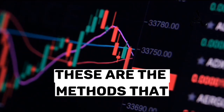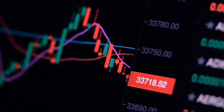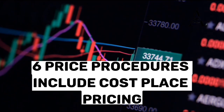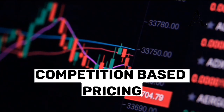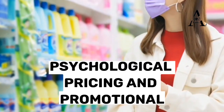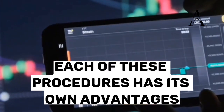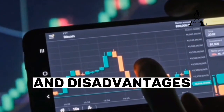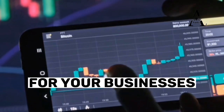These are the methods that companies use to set their prices. The six price procedures include cost-based pricing, value-based pricing, competition-based pricing, dynamic pricing, psychological pricing, and promotional pricing. Each of these procedures has its own advantages and disadvantages, so it is important to choose the right one for your business.